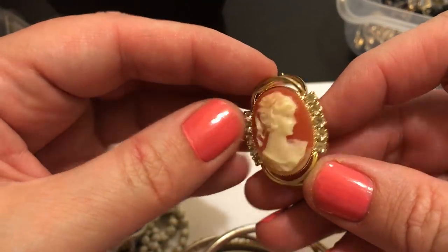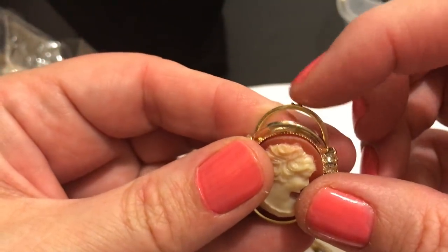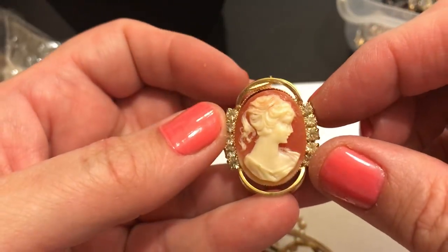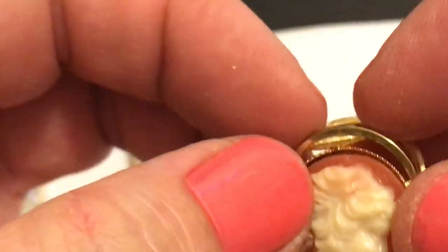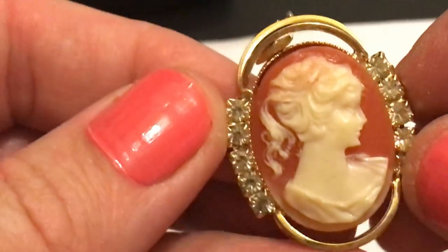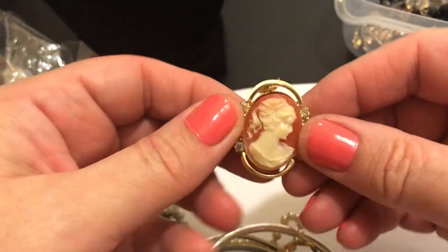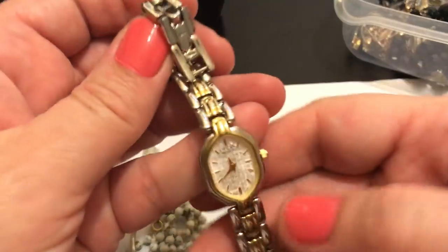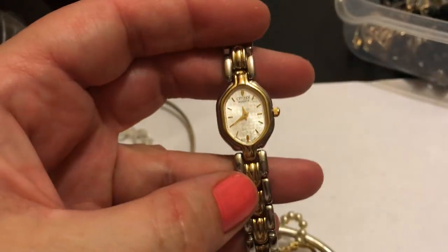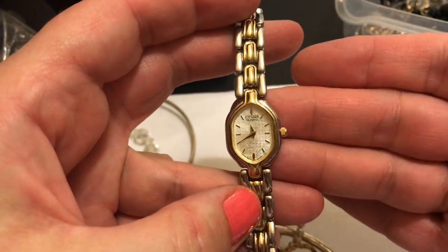This is pretty - this is what I saw from the outside. But the pendant - the part is missing to put the pendant on. Yeah, just something stuck in there. Fooey. There's got to be a way to fix that. It's too pretty to just get rid of. Another watch - it's a Citizen. It's not a bad looking watch.